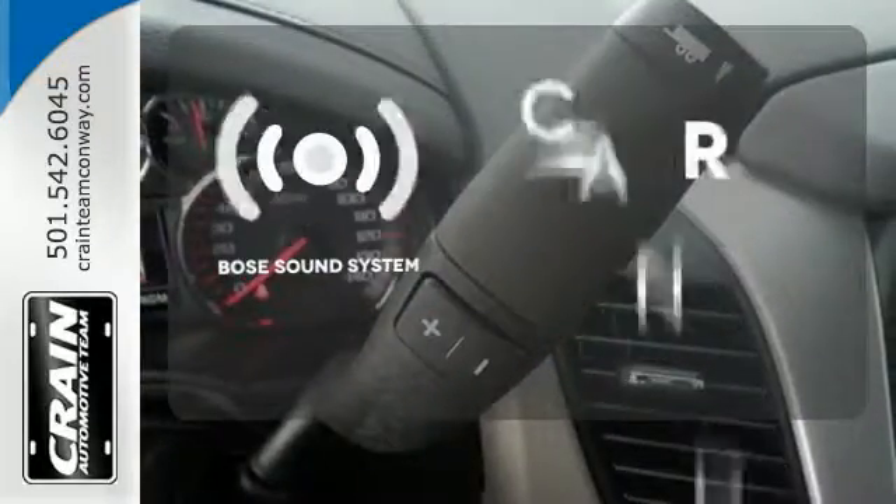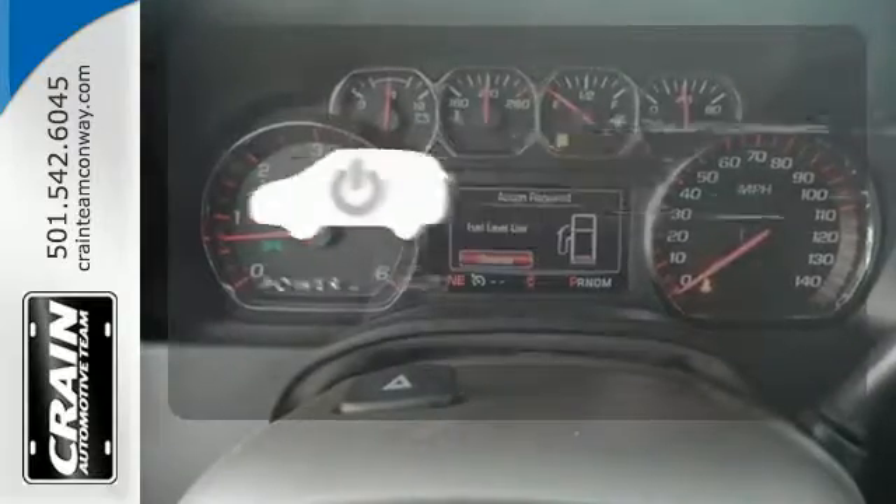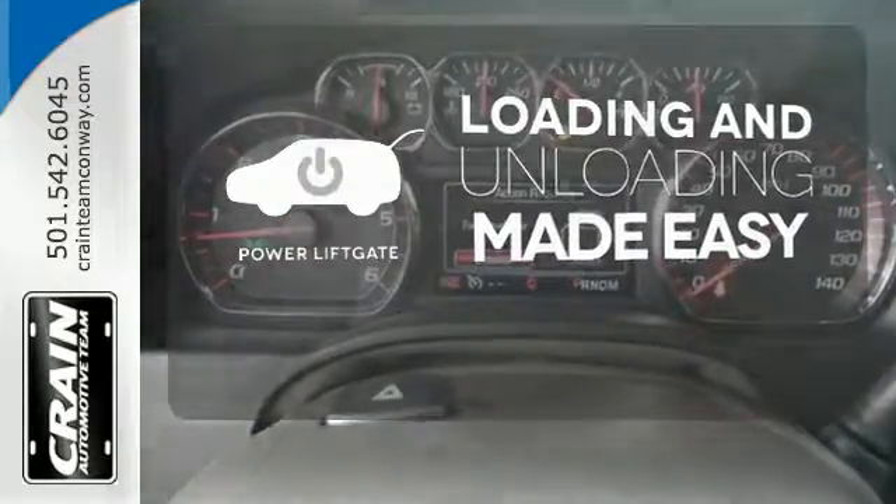The Bose sound system gives you a rich listening experience. Loading and unloading your vehicle just got easier with the power liftgate.